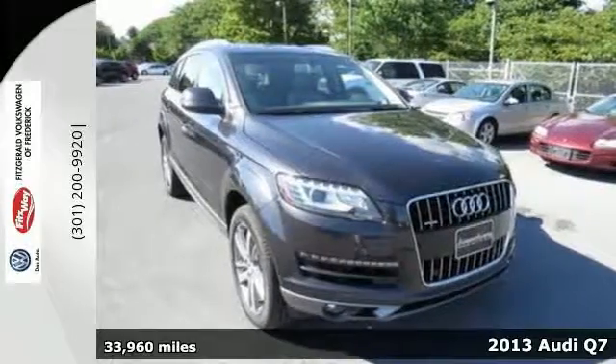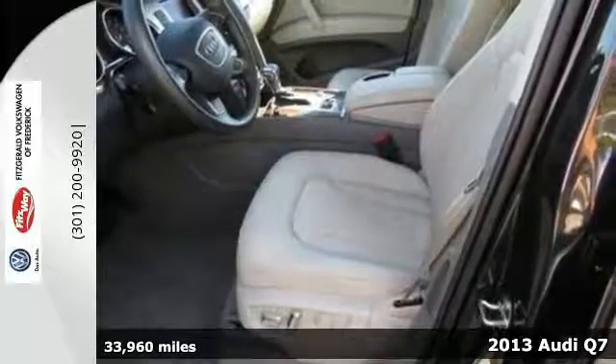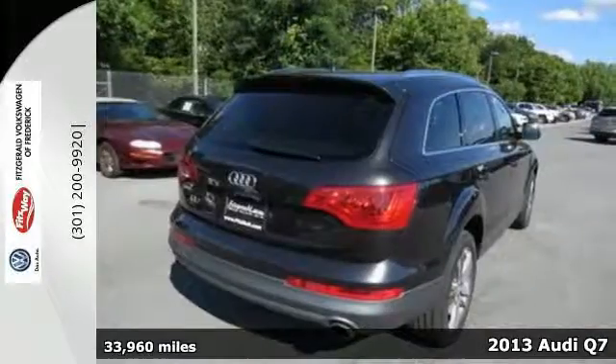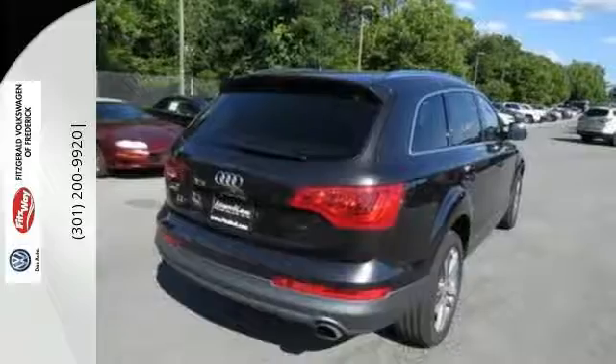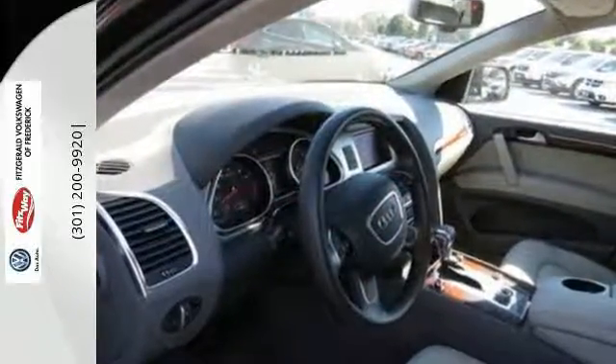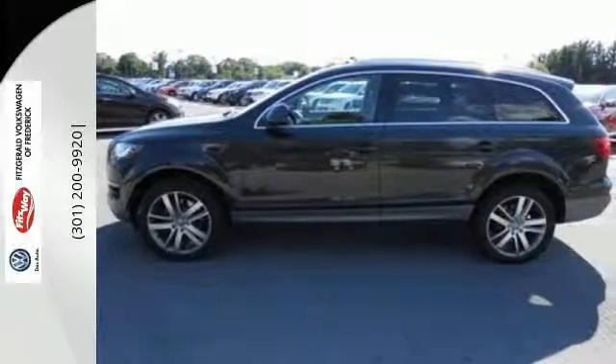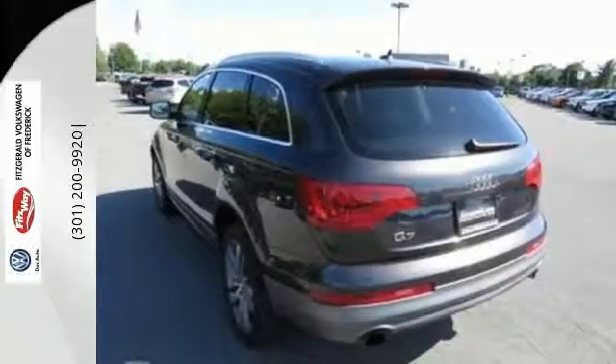It's a 2013 Audi Q7. This vehicle seems to balance safety, function and style perfectly. The key to the trifecta? Technology. This luxury crossover SUV comes loaded with state-of-the-art amenities designed to keep your eyes on the road and your passengers comfortable in the heated leather seats.